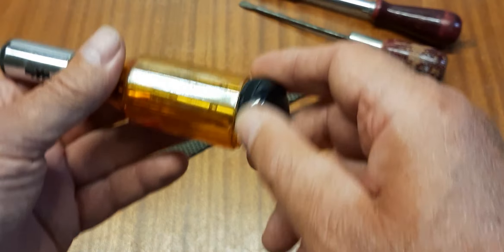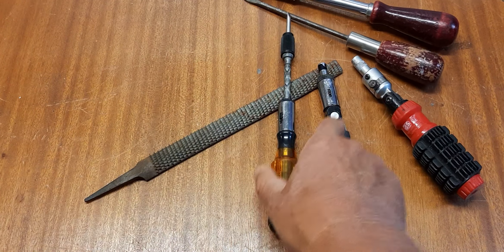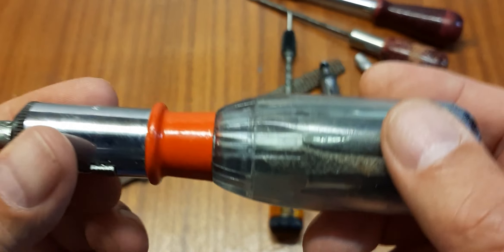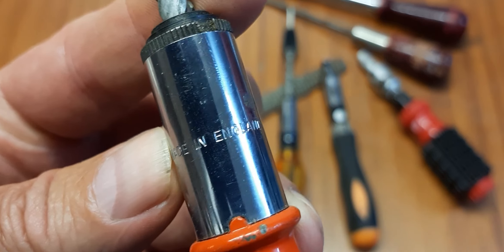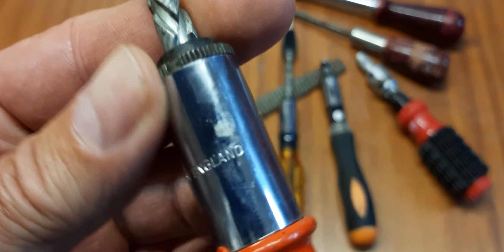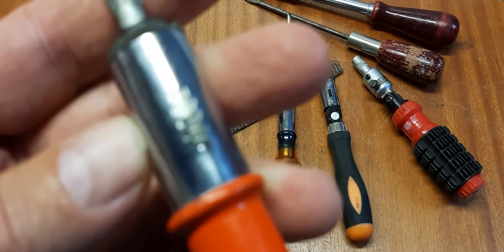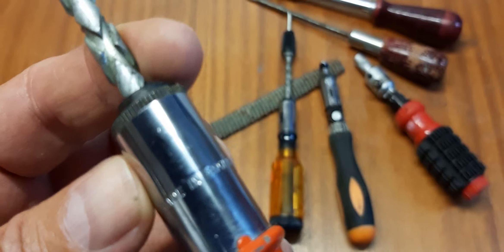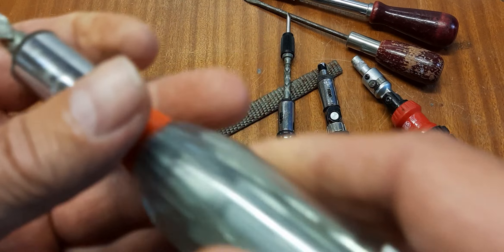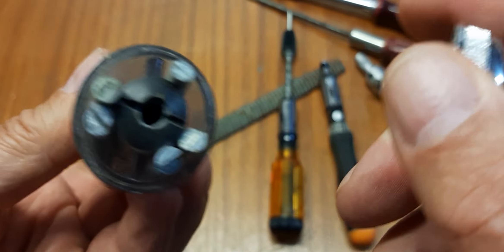The last ratchet screwdriver is this one, made in England, but with no company name. I cannot read any company — it's only stamped 'Made in England.' Maybe it's Stanley or something like that. I don't know. It also has some bits inside — wonderful.